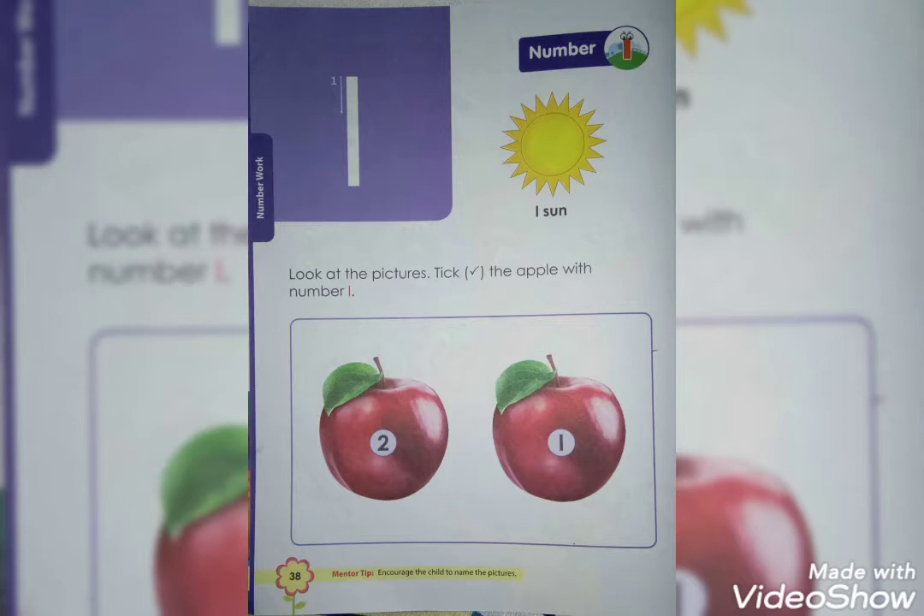Go to page number 38. Look at the picture. What is it? It is a sun.